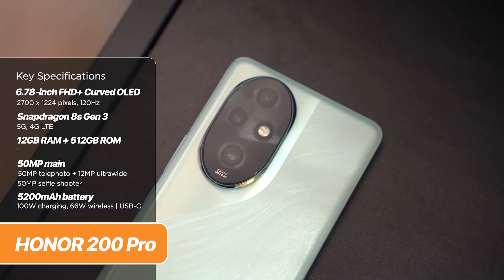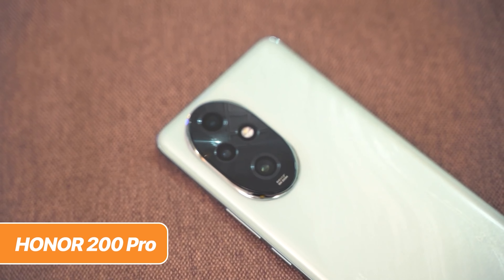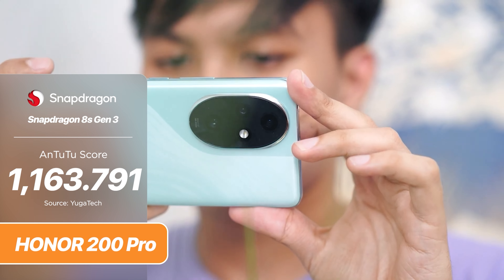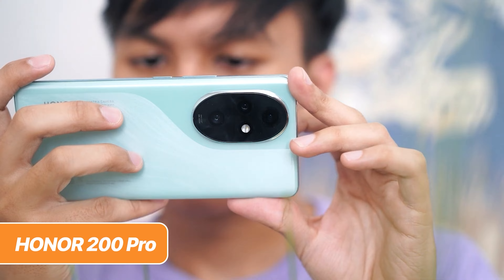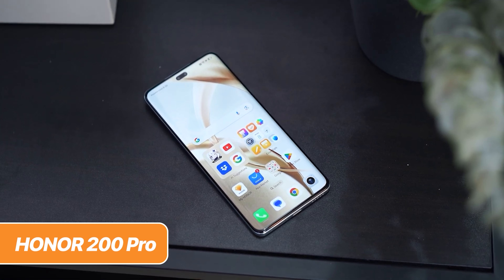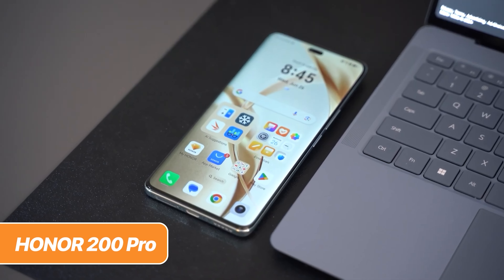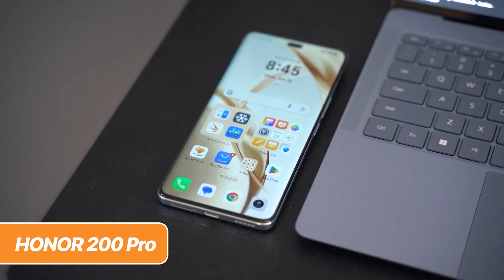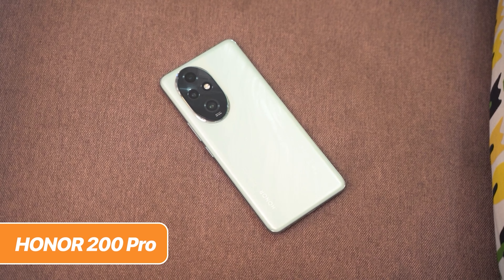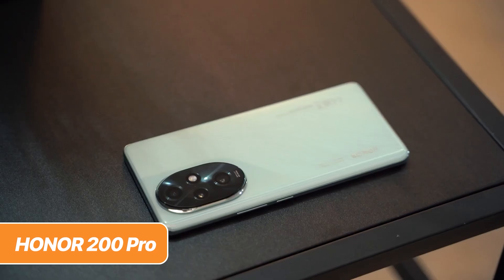Its chipset is quite a powerful one — a Qualcomm Snapdragon 8S Gen 3 combined with up to 16GB of RAM and up to 1TB of internal storage. It has the highest Antutu score on this list, racking up to 1,100,000 points — and that excludes the Xiaomi 14T since we have yet to confirm its performance score. It also has a curved display featuring a 6.78-inch Full HD Plus OLED panel with 120Hz refresh rate and peak brightness of up to 4,000 nits. Just like the Vivo V40, it uses silicon carbon batteries as well — a 5,200mAh battery with the fastest charging speed on this list at 100W and up to 66W of wireless charging.